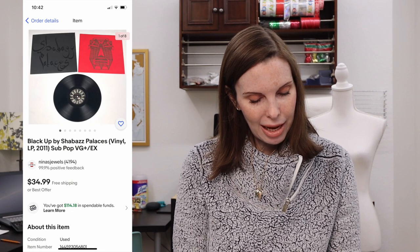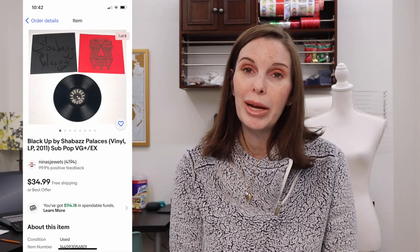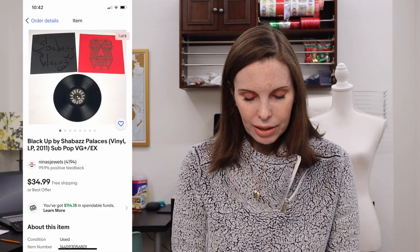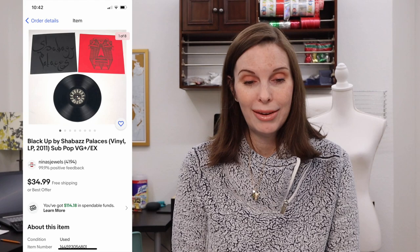Next up was a modern record called Black Up by Shabazz Palaces. My husband found this at a thrift store, paid $1.03 for it, and it sold for $27.98 on offer to buyer. We got positive feedback on that.